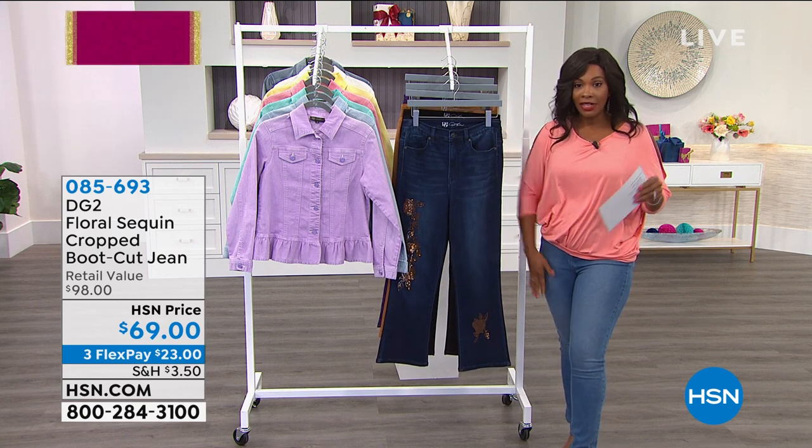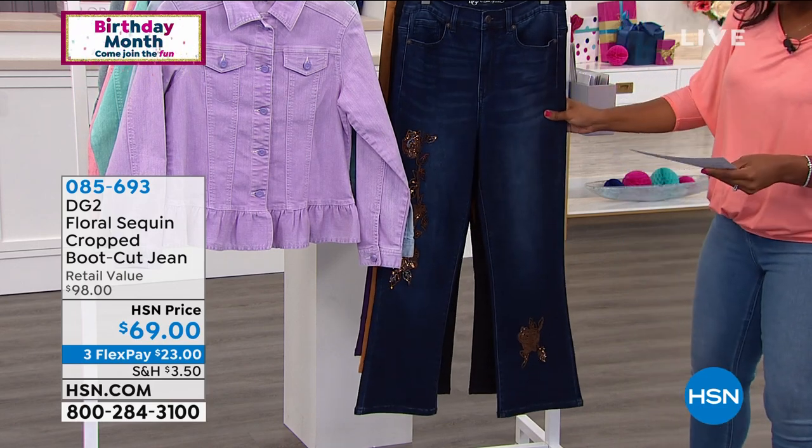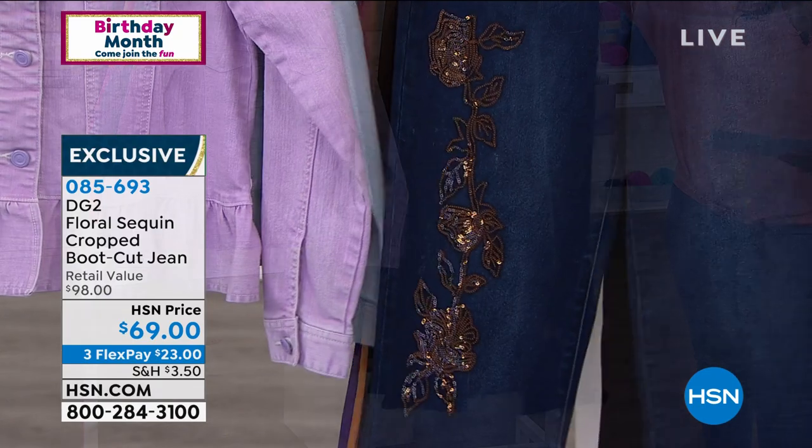This one is a boot cut. Last hour we had the skinnies. This hour we've got the floral sequin cropped boot cut jean. I'm showing it to you and we'll show you all the detail, but here it is in indigo.